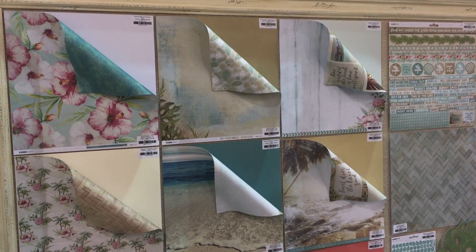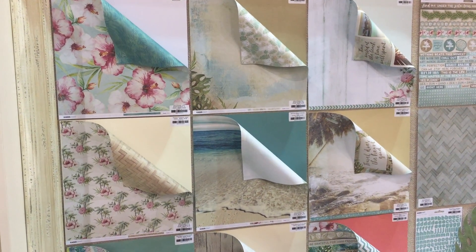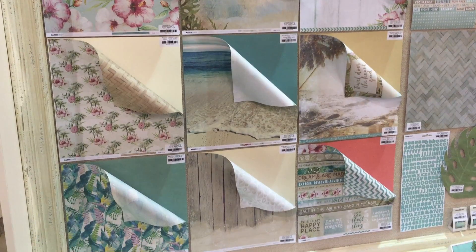Hi everybody, this is Tali from Kasercraft. We're here at Creativation, which is the reinvented CHA show. Just want to give you a quick rundown of our new scrapbooking collections.